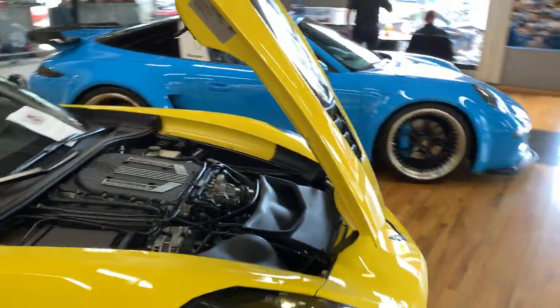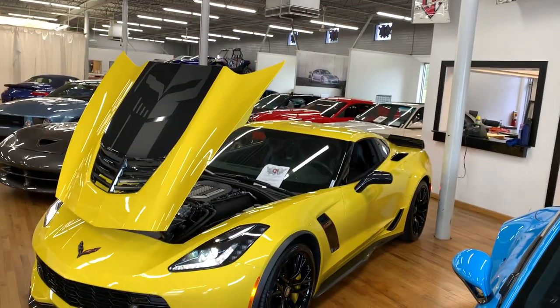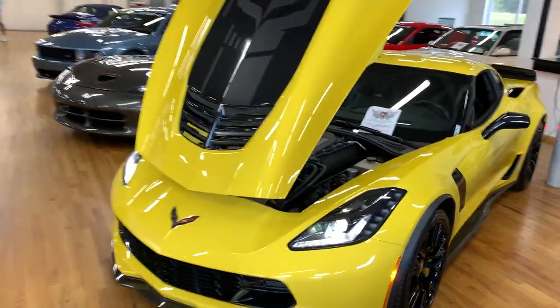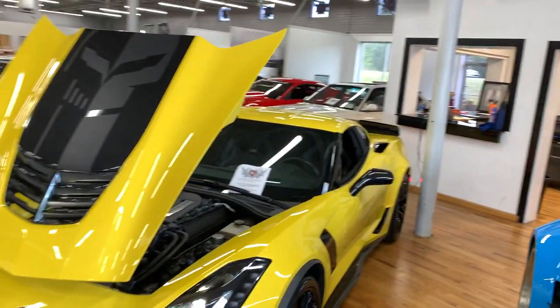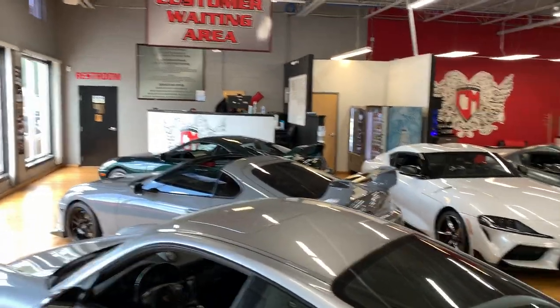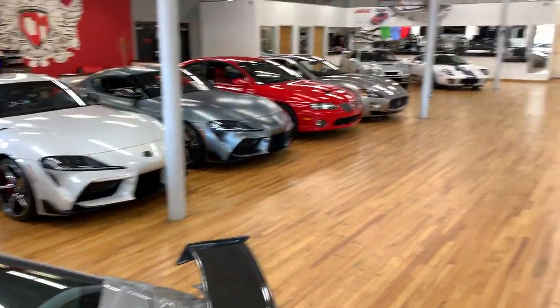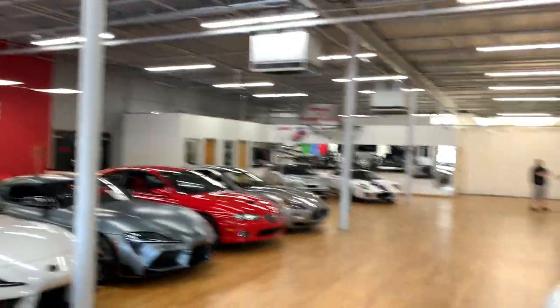It's a 2016 Z06 with the Z07 performance package on it. Sounds beautiful. It does have that Punisher skull on there. There are a couple other cars we have in our showroom — some Porsches, some newer Supras, the Ford GT back there. We have our own service department and everything.